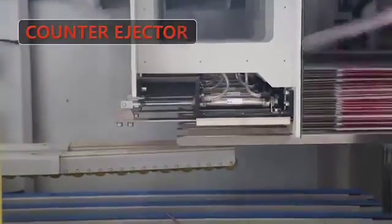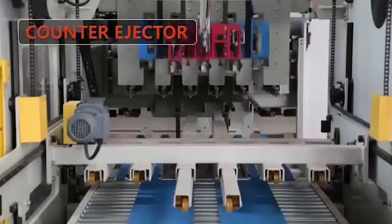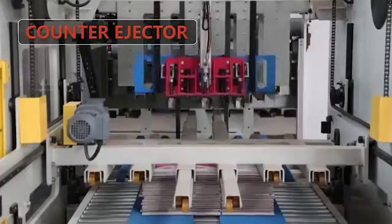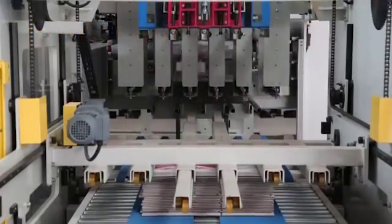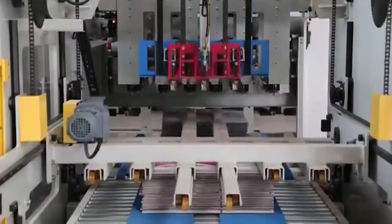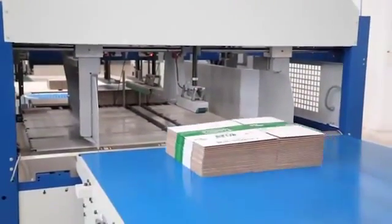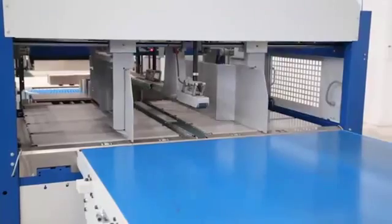The counter ejector adopts a low structure. Servo motor driving system ensures batches are controlled precisely. With independent squaring structure and independent speed setting for squaring to meet the owner's needs. A protection door ensures the safety of employees.